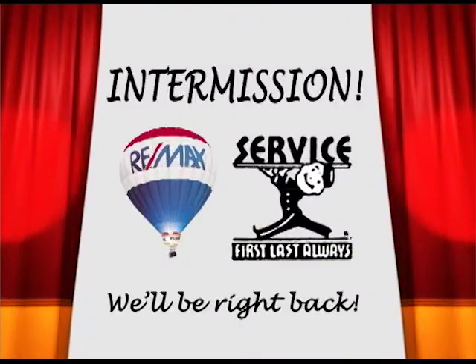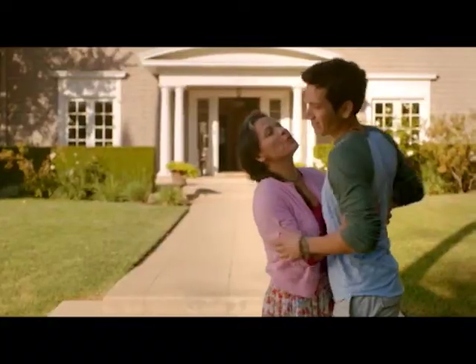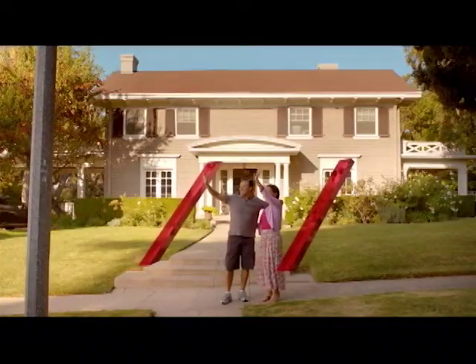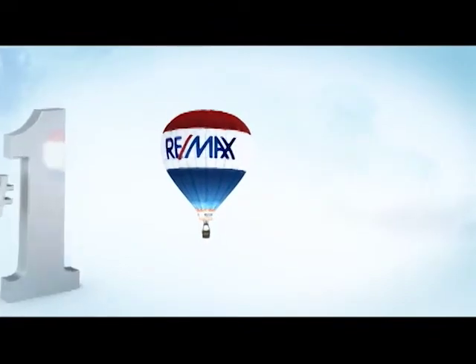We'll be right back after this. For all the things that move you, we can help. Nobody in the world sells more real estate than RE-MAX.